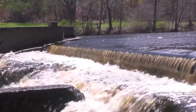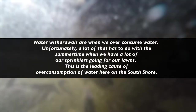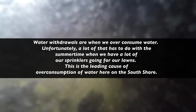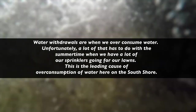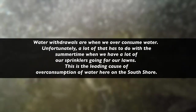In fact, some of these dams are actually becoming hazardous and dangerous, and they are preventing fish from continuing upstream to spawn. Another issue that river herring face is water withdrawals — where we are over-consuming water, using a little bit too much. Unfortunately, a lot of this has to do with sprinklers running for our lawns in summertime, which is the leading cause of water over-consumption here on the South Shore.